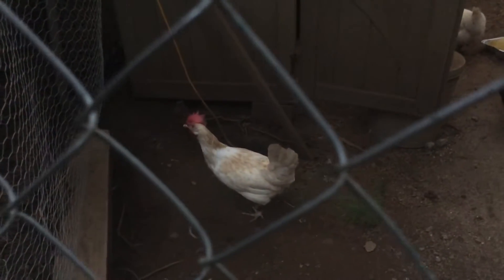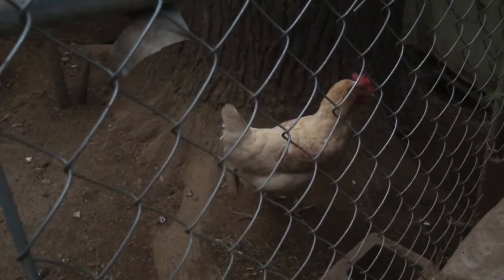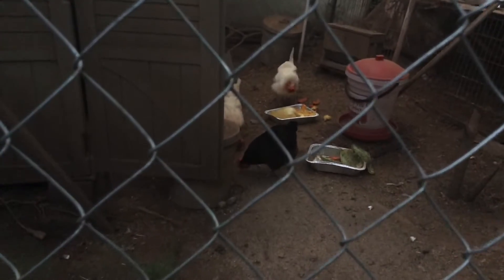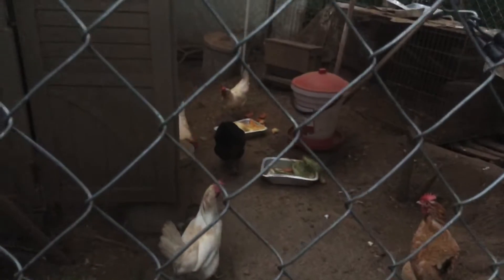There's a leghorn right there, there's an easter egger right there, another easter egger right there. I don't think I've really told you guys to comment this before, but comment down below which one is your favorite chicken — whether it's the silky somewhere back there, one of the two leghorns, the black sexling right there, or one of the three easter eggers.